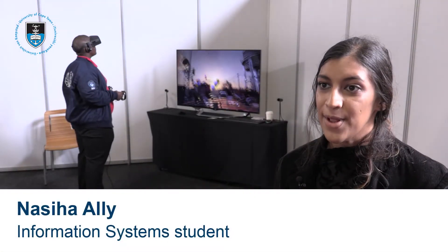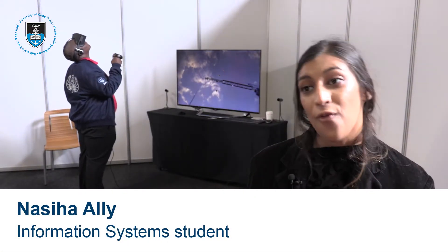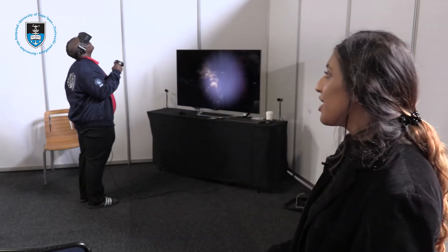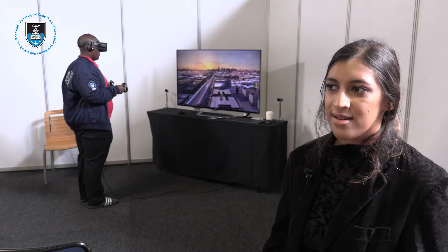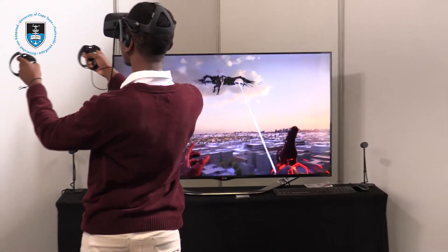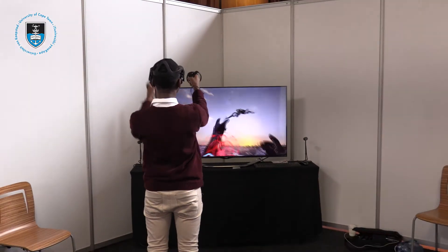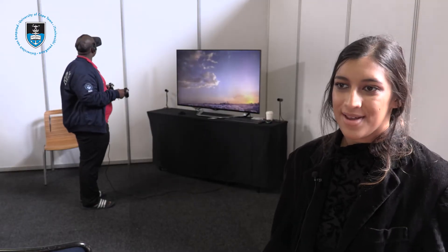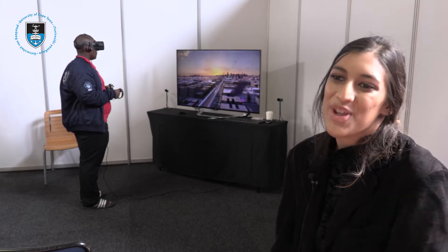I've been with the VR mostly and people are really either keen or very hesitant to try it out, but we've had mostly good experiences. People don't really realise how immersive it is or how your sense of reality is just completely mixed up, so that was really fun to watch the reactions.